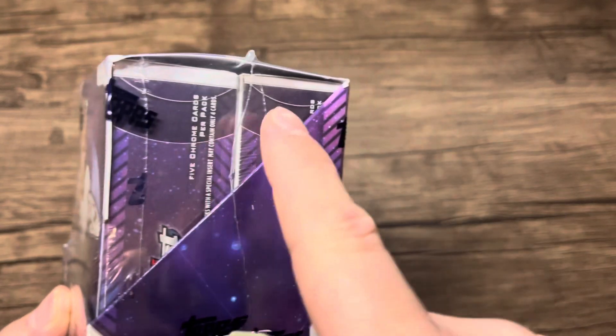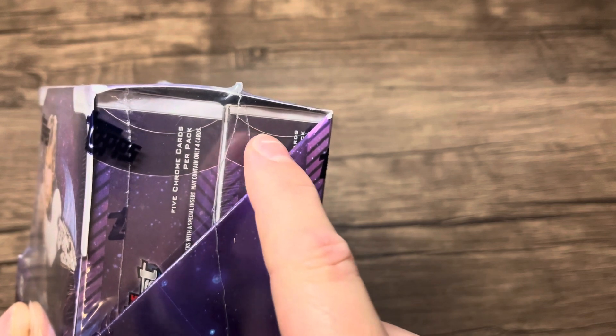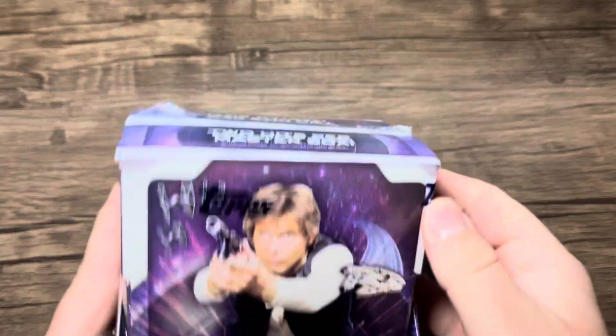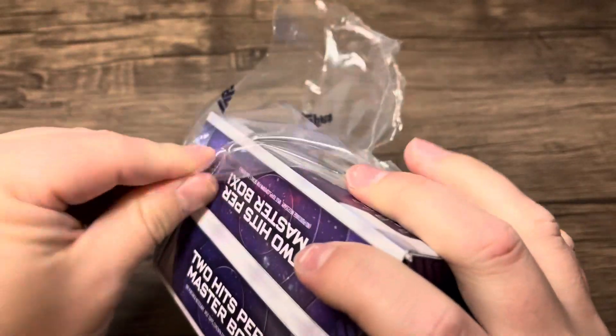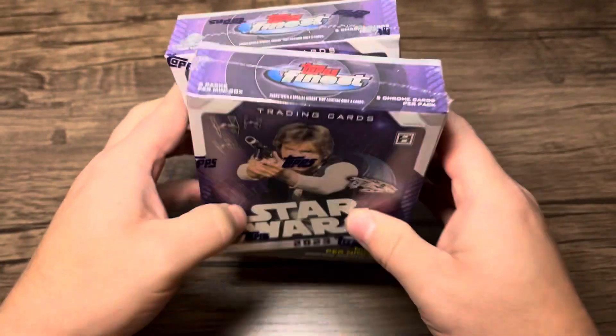It does have two mini boxes. There should be an autograph in one of them, and then there's going to be either an autograph or a sketch card in the other one. Thankfully this set does not have weird medallion cards or anything like that, which is always a bummer. A lot of other sets have medallions and they're sometimes okay, but I really prefer to just get another autograph.